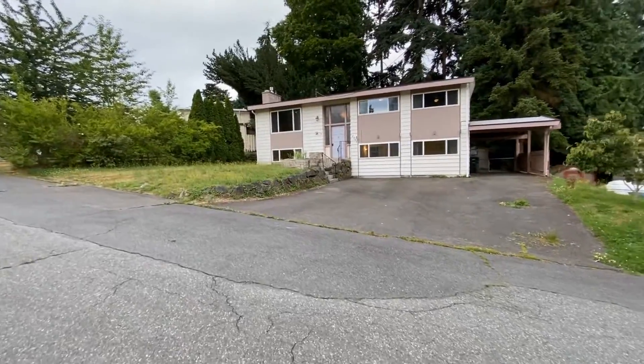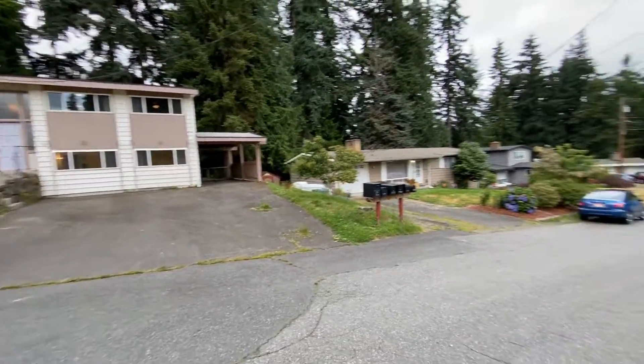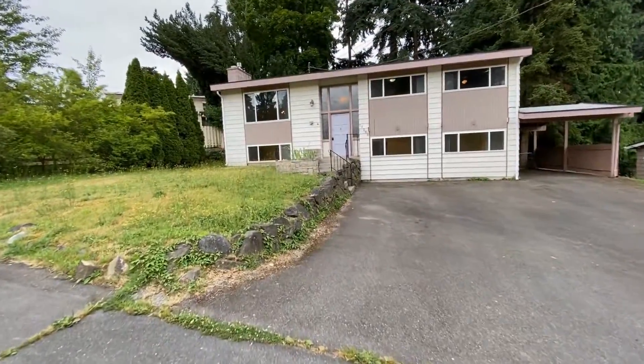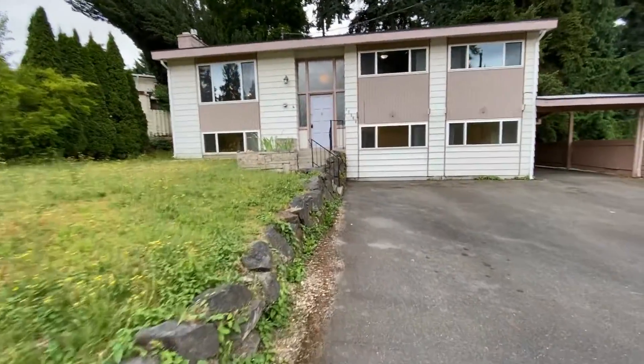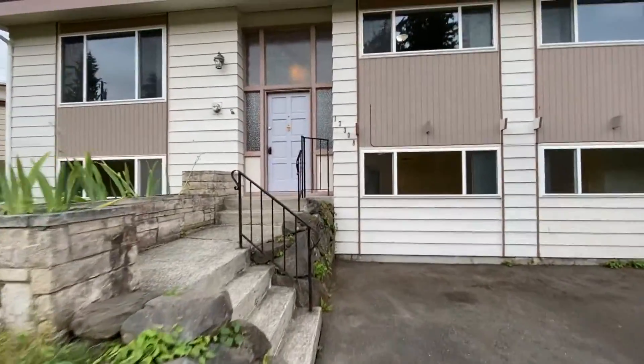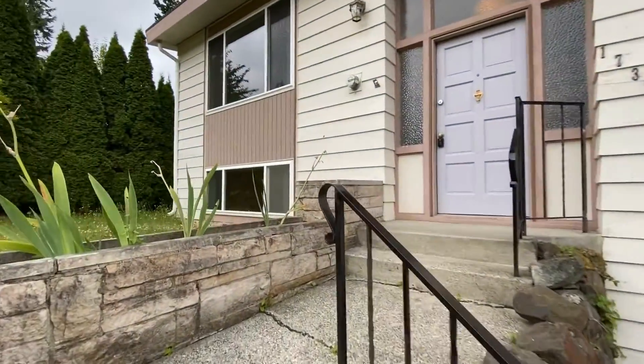17308. This is a four bedroom, two bath with a bonus room. Let's go check it out.